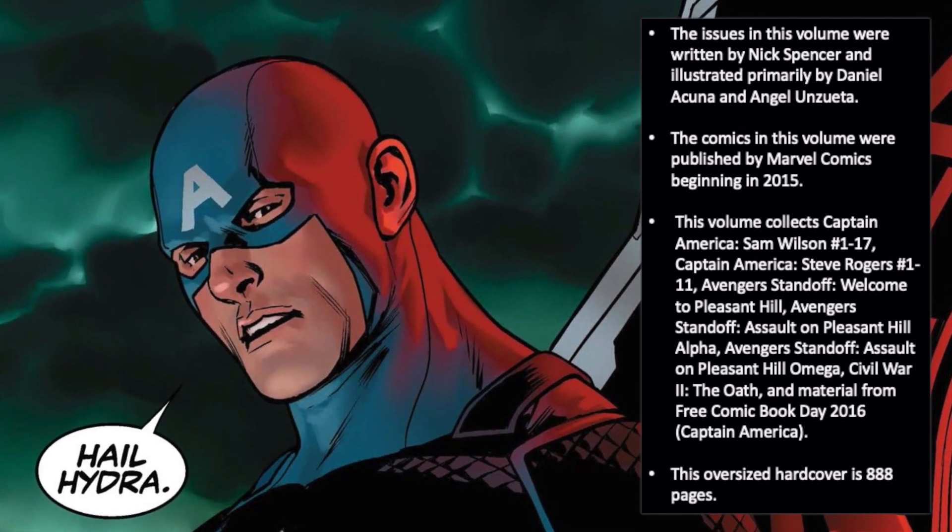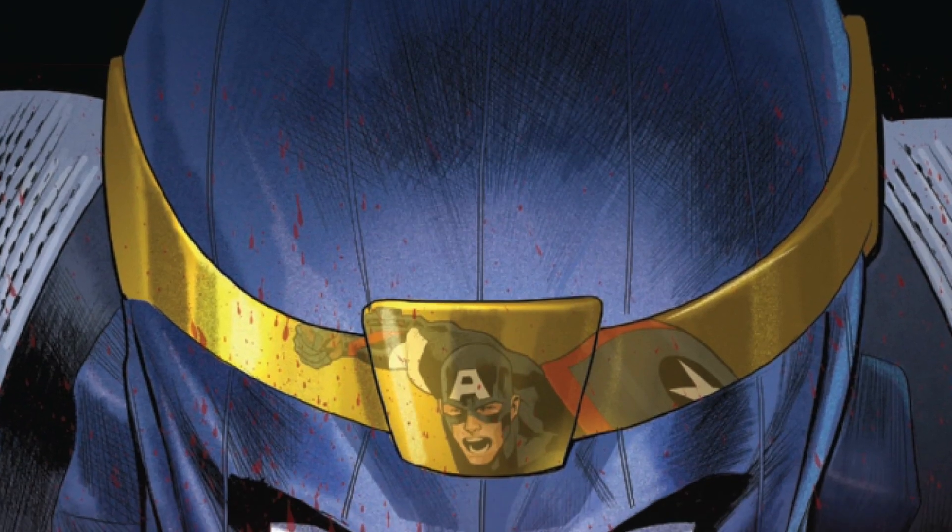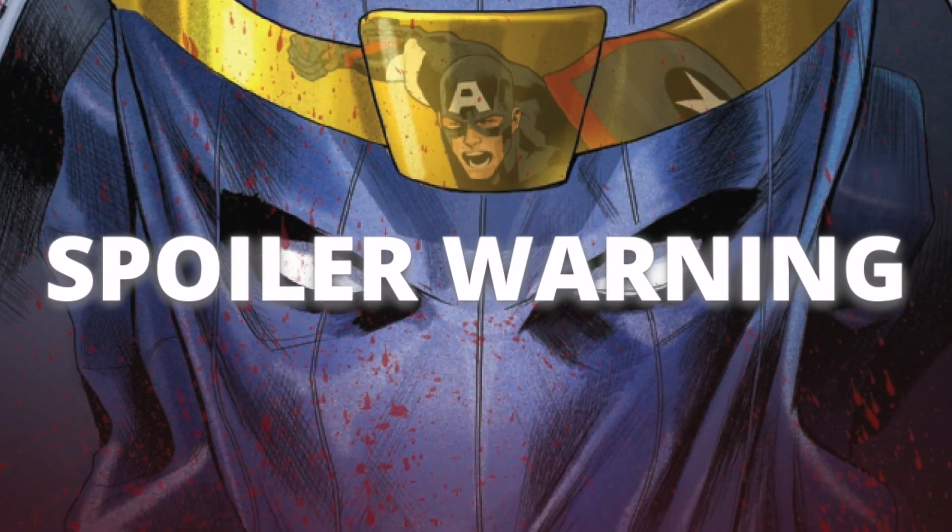And finally, this oversized hardcover edition comes in at 888 pages. At this time, I'd like to issue a general spoiler warning — I will be flipping through the contents of today's collection and commenting on plot points throughout. You've been advised.